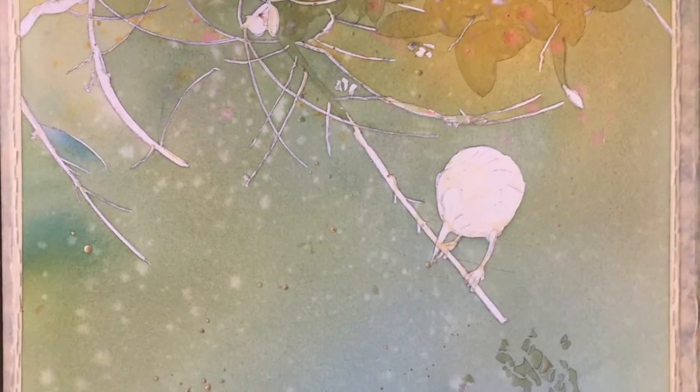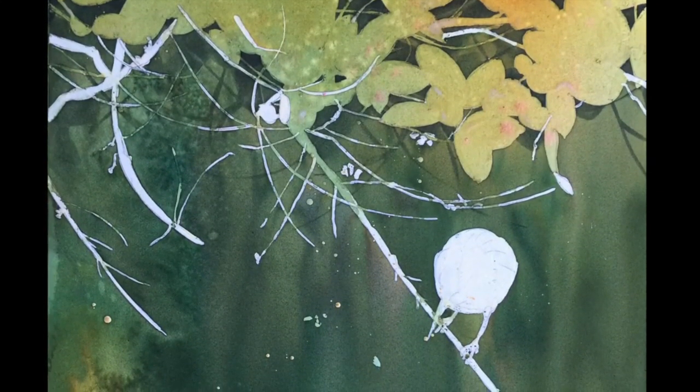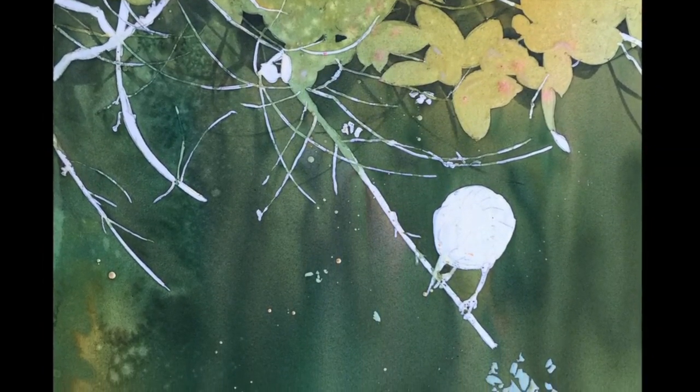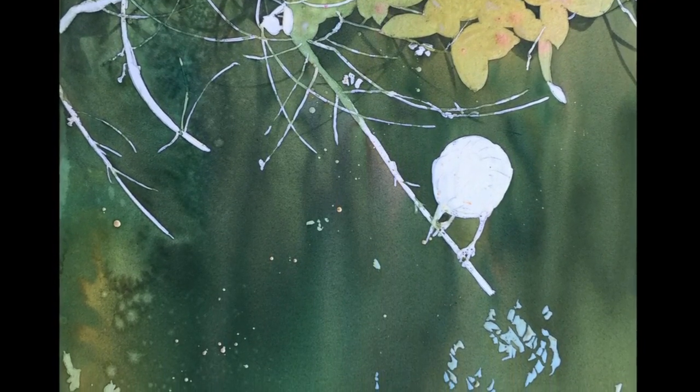Masking fluid acts as a resist and protects those areas from my later wet-into-wet painting of the background. I wet the paper and poured the colors out, allowing them to swirl and blend together. I spattered plain water here and there for texture. After that dried, I applied more masking fluid in different areas and repeated the process, building up colors and getting darker with each layer.